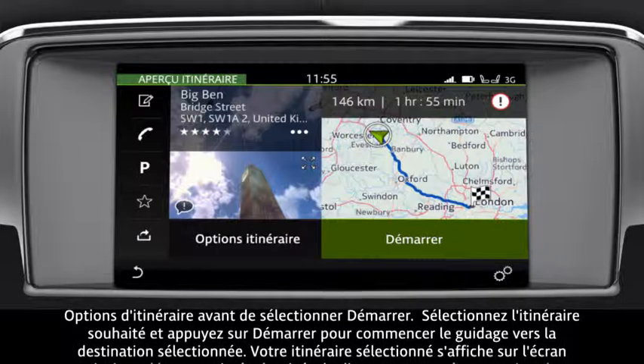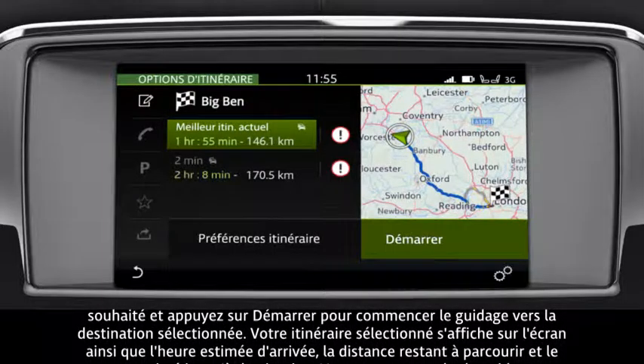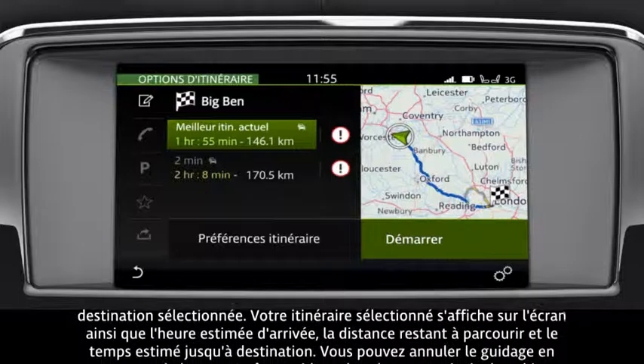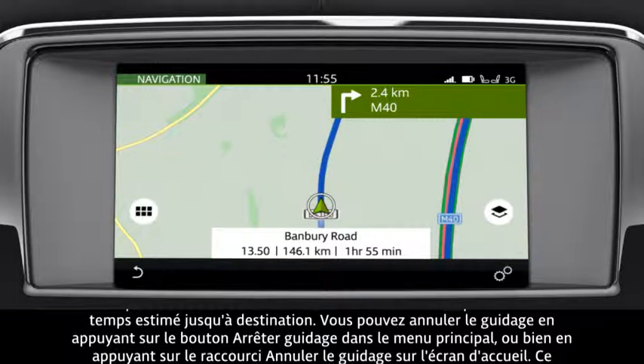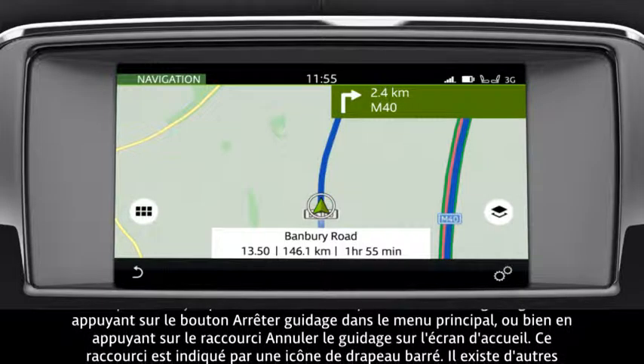If you would like to view other suggested routes, touch the route options before selecting Start. Select the desired route and touch Start to begin guidance to the selected destination. Your selected route displays on the screen with an estimated time of arrival, distance left to travel, and the estimated time to destination.